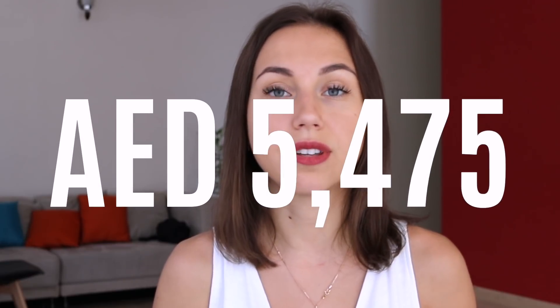Tip number four: try to track your expenses and see where you can cut costs. For instance, many people buy coffee every day at the cost of 15 dirhams, but add it up over a year and that's a potential saving of more than 5,000 dirhams.